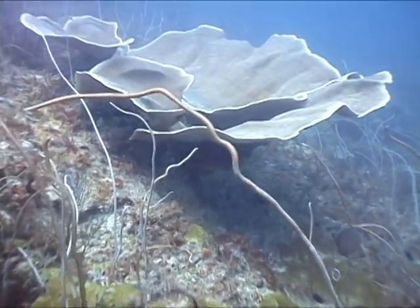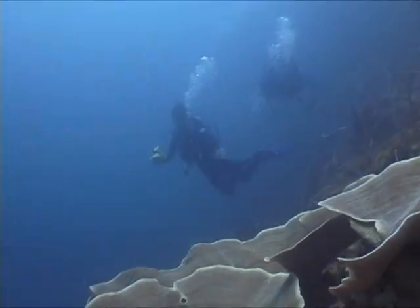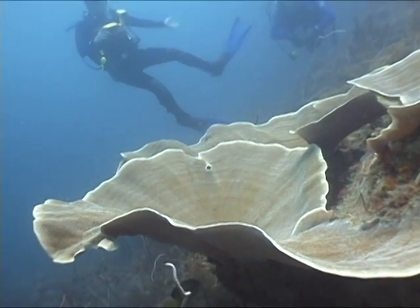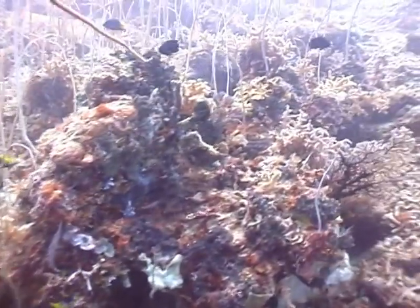One of the first things we see is this very large lettuce coral, four, five, six feet across, with a coxcomb oyster in the center. Patrick on the other side gives us some scale. Sea whips abound in this swift, nutrient-rich channel, along with many other creatures we never saw on our other dives.